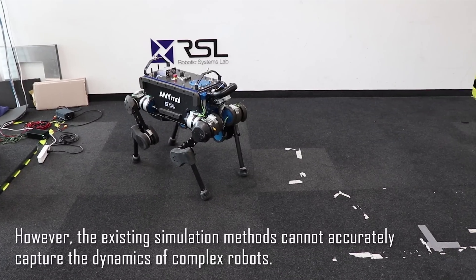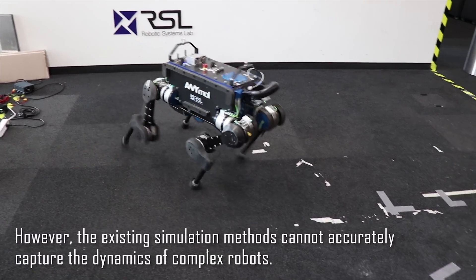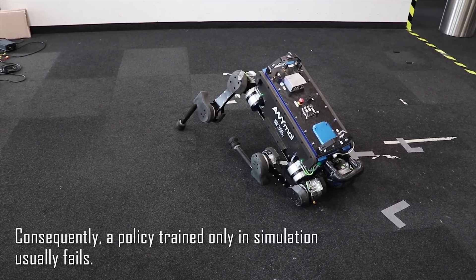However, the existing simulation methods cannot accurately capture the dynamics of complex robots. Consequently, a policy trained only in simulation usually fails.